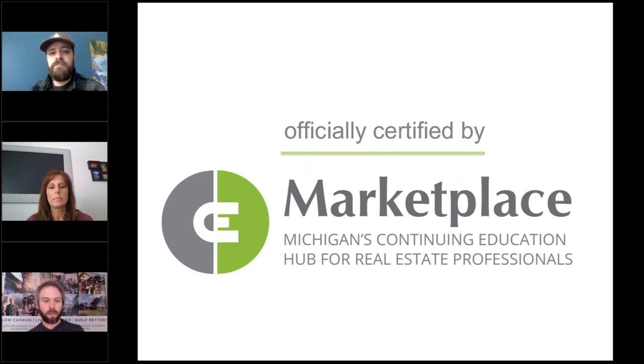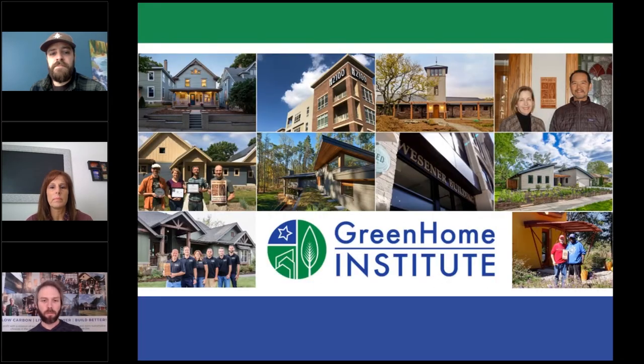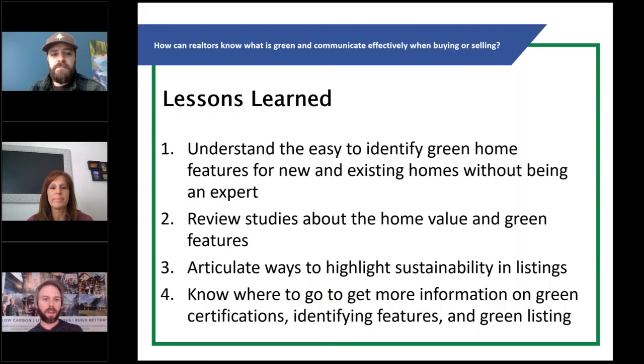This course is brought to you by the nonprofit the Green Home Institute, and today I will not only be your moderator but also your co-presenter. My name is Brett Little and I am the program manager here. The idea is: how do we communicate buying and selling of homes that have green features? Every home does have green features — it's just a matter of finding what they are, knowing how to easily identify them without doing this every day like I do.